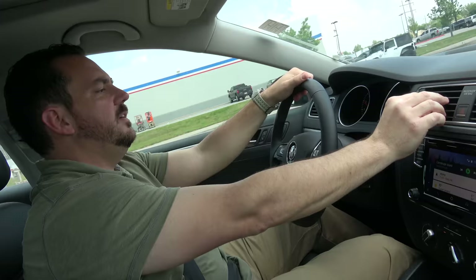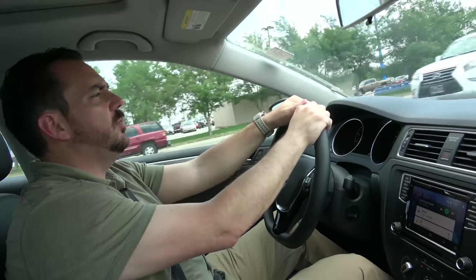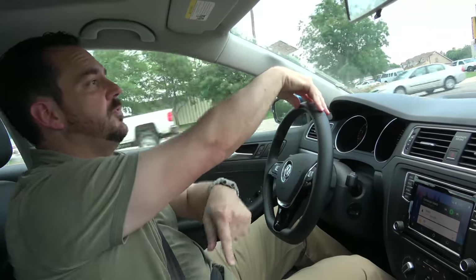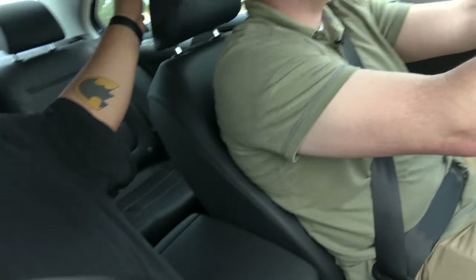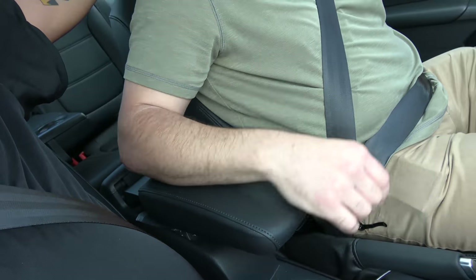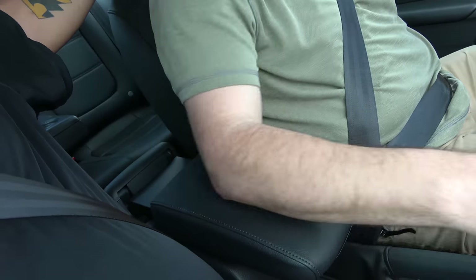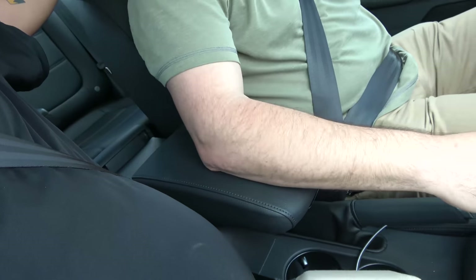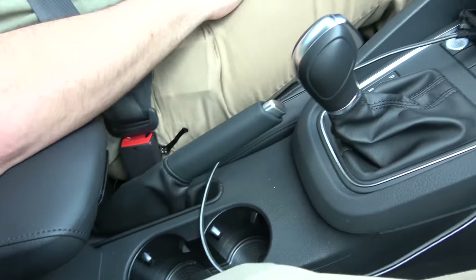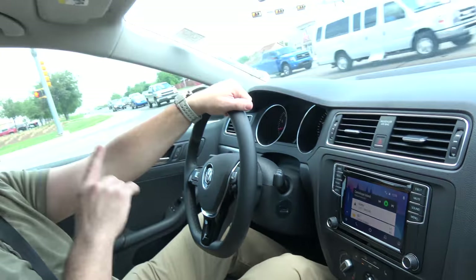We are driving the Volkswagen Jetta SE. One thing I haven't adjusted yet, because I wanted you to see it, is the adjustable armrest. The armrest adjusts up and down and forward and back. Pull it up, put it at the height you like. If you bring it all the way up and back down, it resets and then it locks in wherever you want it. We've got cup holders down here, and a six-speed automatic in the Jetta SE, mated to that 1.4 liter turbocharged four-cylinder.